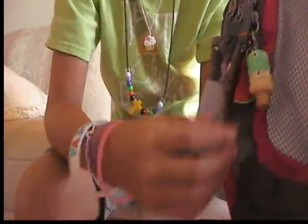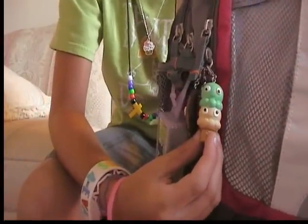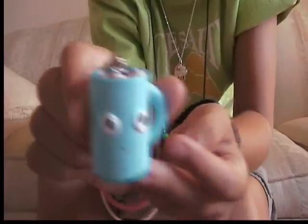Another yummy dessert that I have is the ice cream, which is really good. And then my other one is not on my backpack — I got the hot chocolate and it is so cute, I love it a lot.